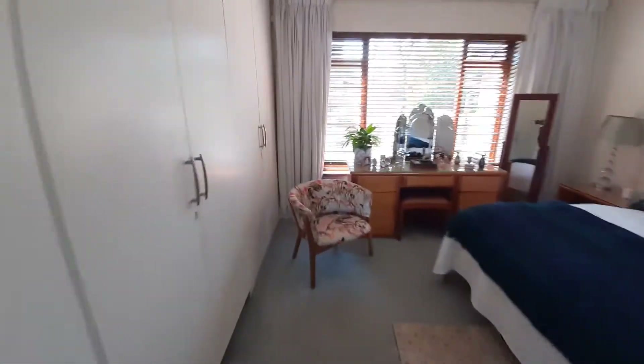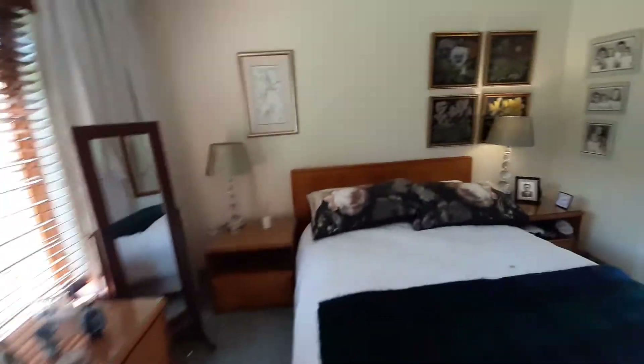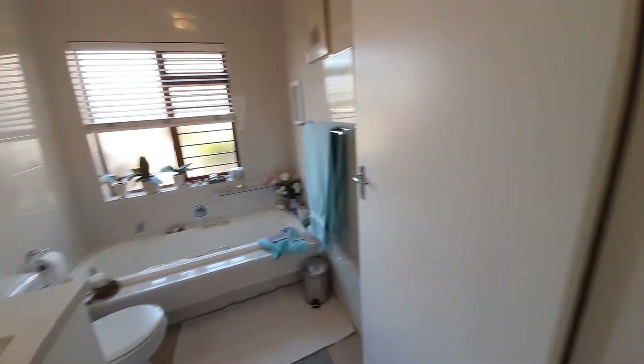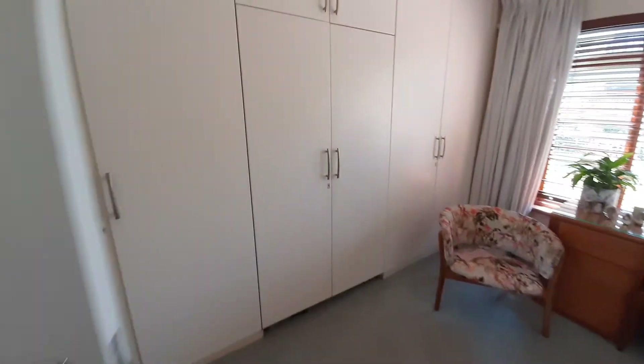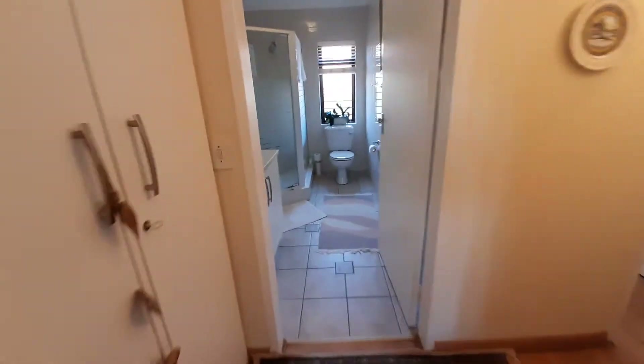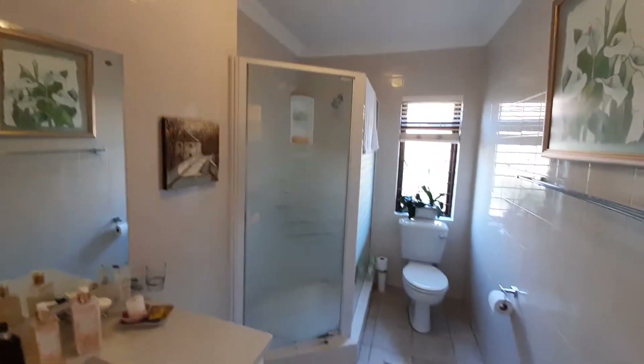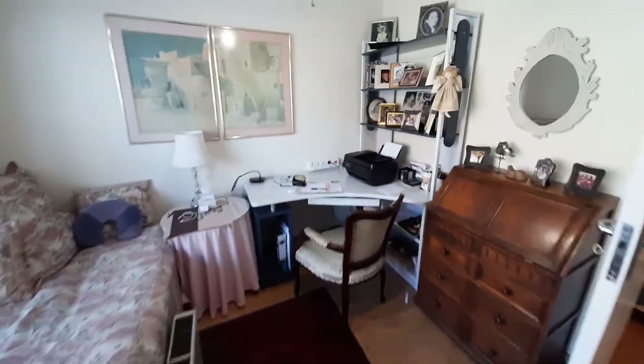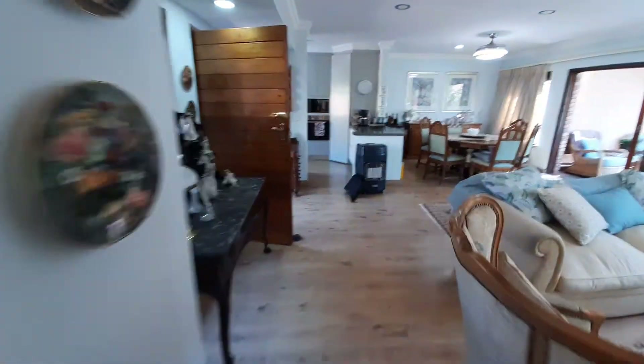Into the main bedroom — nice sunny main bedroom — ensuite, nice cupboard space. Lovely renovated bathroom with a shower, and we come through to the second bedroom, which is currently being used as a study. Lovely finishes, fan, and we walk back through to the living area.